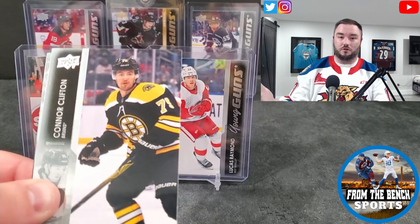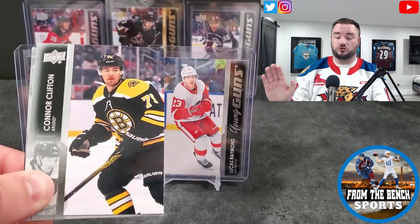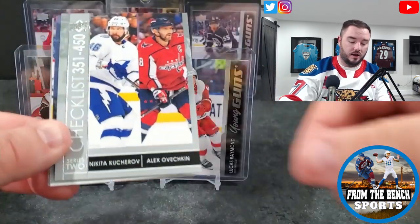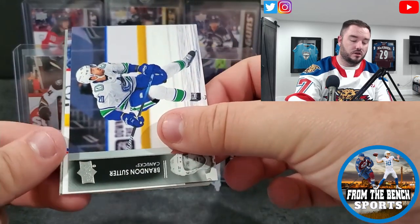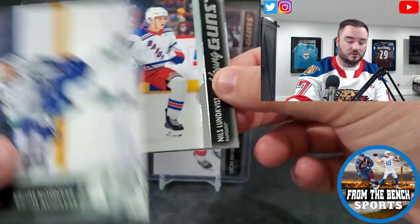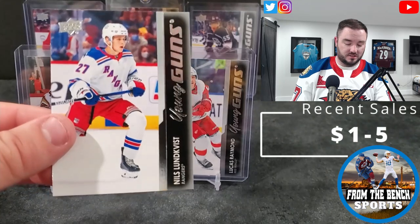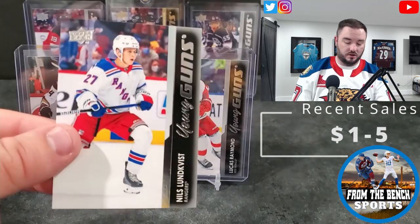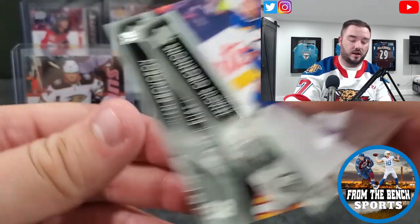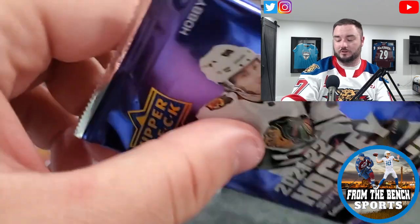Vancouver fans plus people thinking he has upside because he plays for a Canadian team — all true. He's a $15 to $20 card. Checklist, Sutter, and it's for the Rangers — yeah, it says Nils Lundqvist. There's our sixth young gun. See if we can get something cool like a young guns clear cut or maybe a high gloss. Overall, I'm probably going to grab a couple boxes — I'm definitely not buying a case of this stuff.